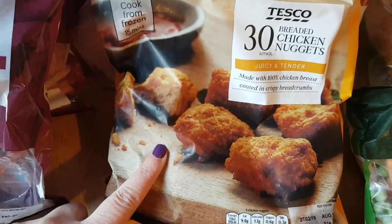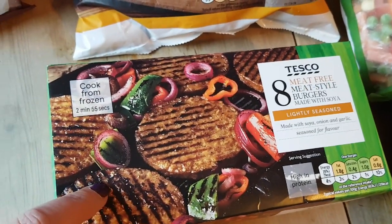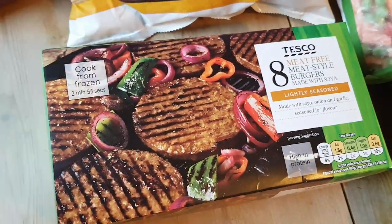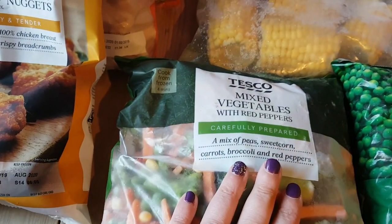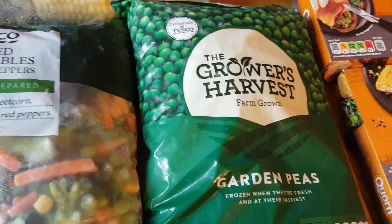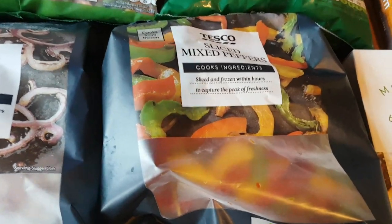I got a bag of chicken nuggets for Aly. I got some meat-free burgers — these are for Elizabeth and me to have one night when the others have beef burgers. I checked online and these are syn-free, so I'm looking forward to trying them. Some broccoli florets, some mini corn on the cobs, a bag of frozen mixed vegetables with red pepper in there, a bag of peas, a bag of sliced red onion and a bag of sliced mixed peppers.